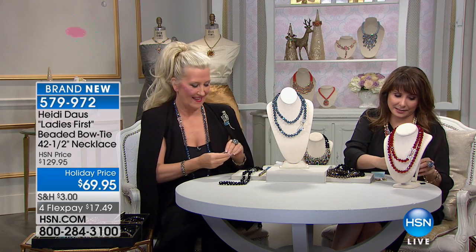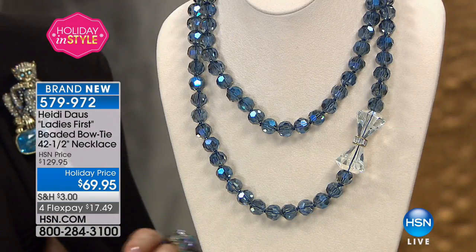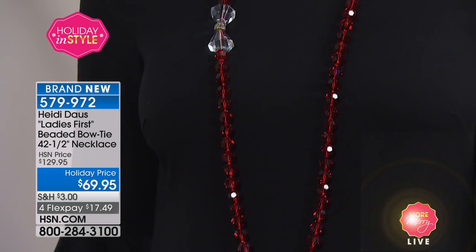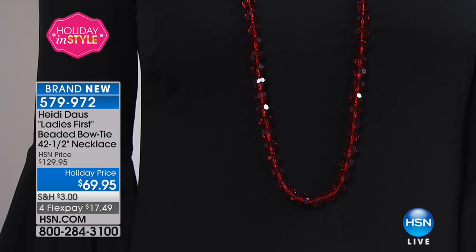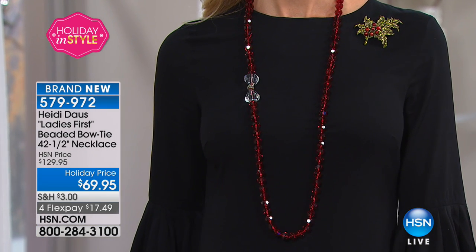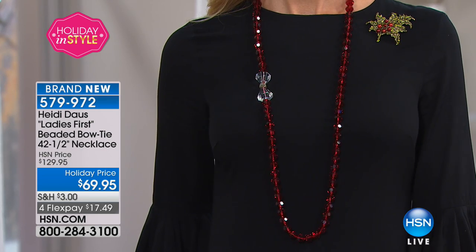This next necklace is sort of how it all began for Heidi. This is one of the oldest necklaces in my collection, and it was certainly one of the most beautiful, and I've never ever brought it here to our girls. I would sell this necklace for $225, and it was in all crystal, and it would go for $450, $500. Today you can get this home in colors that it was never done in for $69.